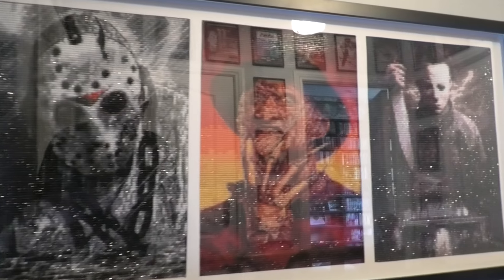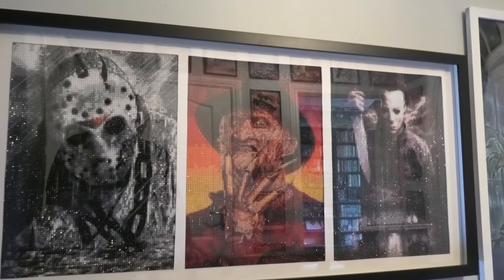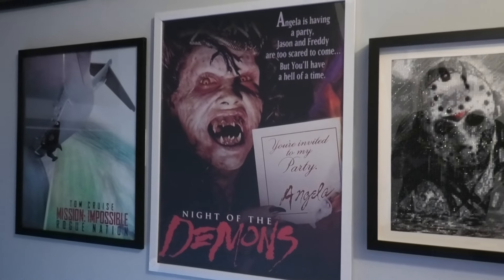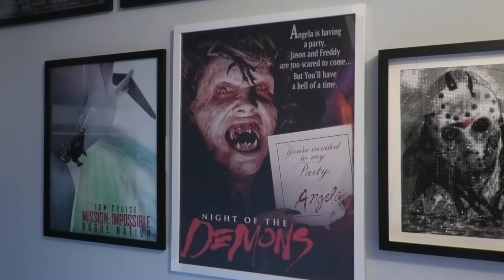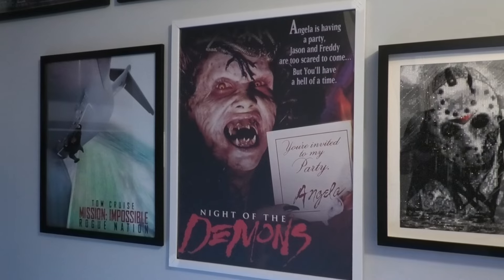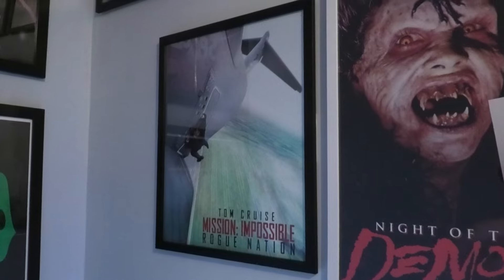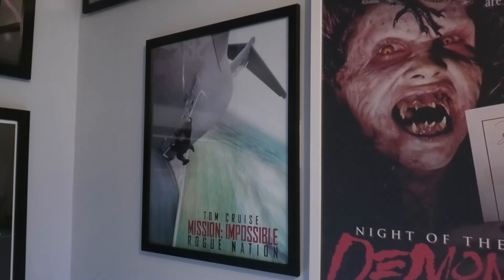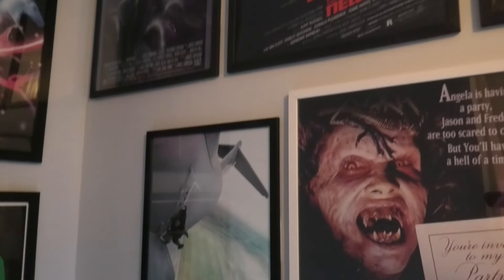She's done some great work on that — you wouldn't actually think they're diamond art. I'm so sorry when it comes to the light glare, but trust me, if I knocked off the light in here you wouldn't see a thing. And then right beside it is another poster that Steve gave me — it is Night of the Demons. I am a huge fan of that movie, and naturally that was going to go up on the wall. And then right at the end is Mission Impossible Rogue Nation. That is my favourite stunt that Tom Cruise has done in the series. So naturally, that poster was getting put up.